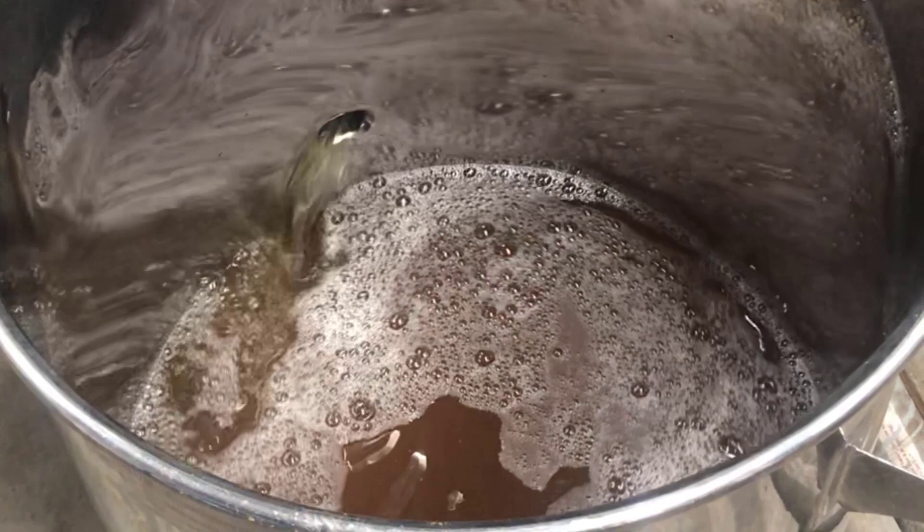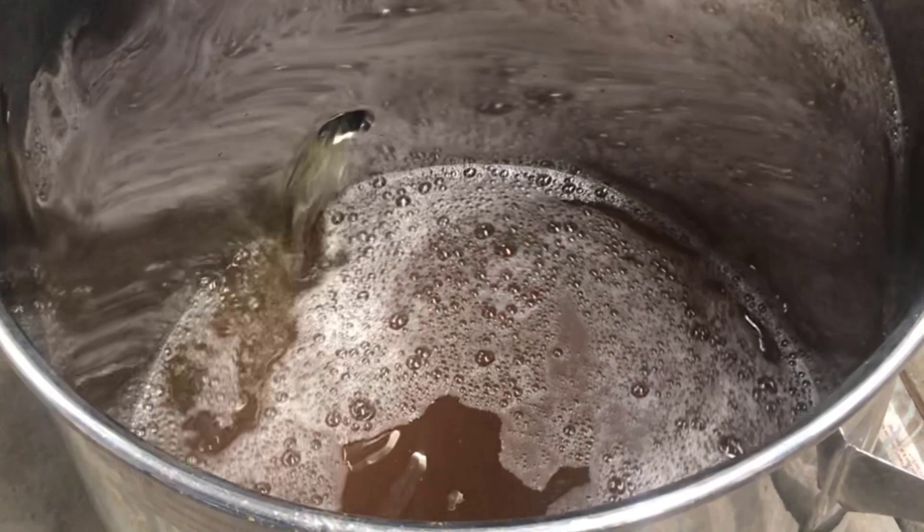We produce about 1,200 barrels of beer a year, and we've been open about eight years. We don't have a specific style — we just like to experiment in a lot of different things, and have that nice flexibility that you have as a small brewer.